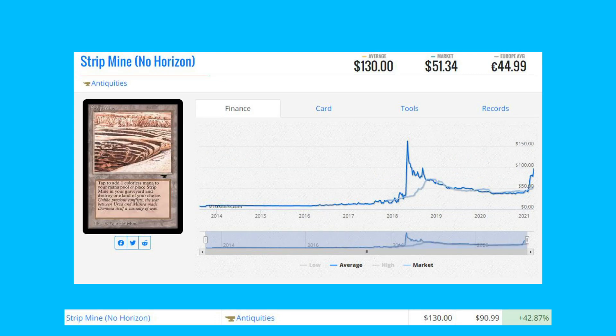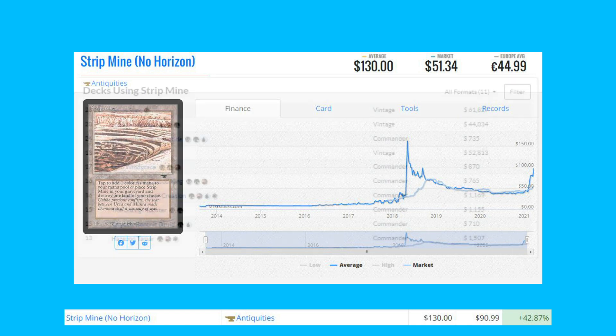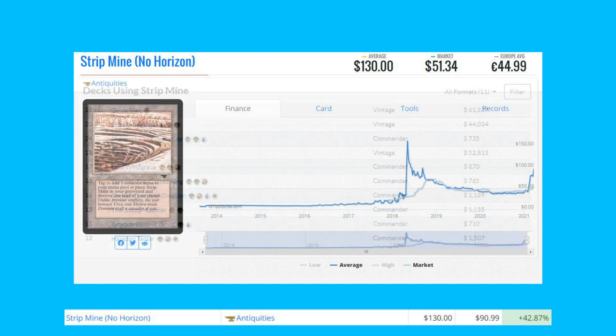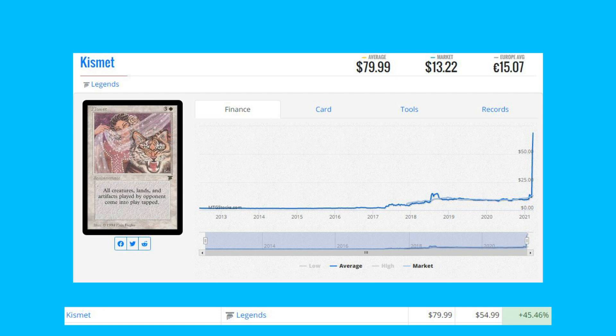Strip Mine — this is the no horizon version from Antiquities — is up 42.87% from $90.99 to $130. You can get cheaper copies from Fourth Edition as well, but it sees a lot of play in Vintage Golos Stax, Sultai Midrange, and even Ravager Shops, and also sees play in Commander.